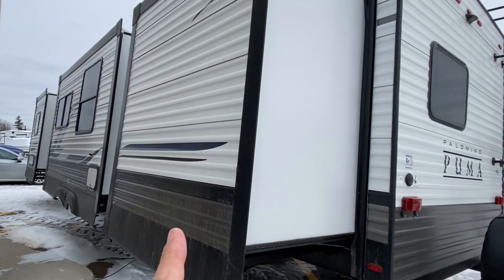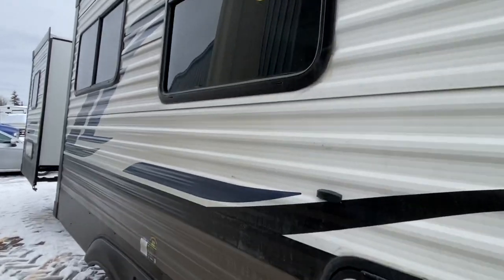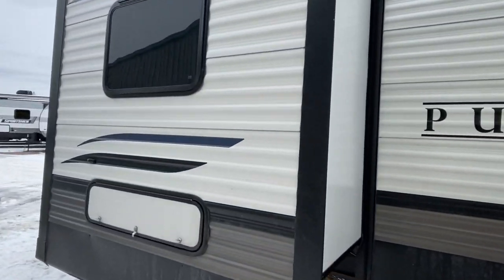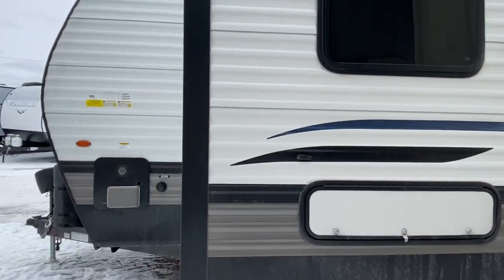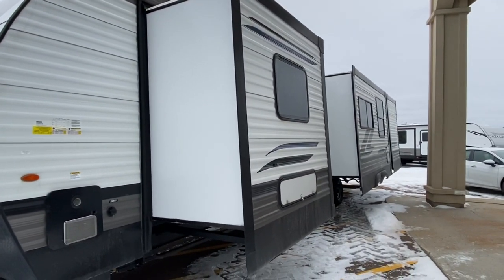So the bunkhouse is right here, your sofa, dinette slide is here, and yes, mom and dad are going to be spoiled with a huge master bedroom. Outside looks great — let's go take a look inside.